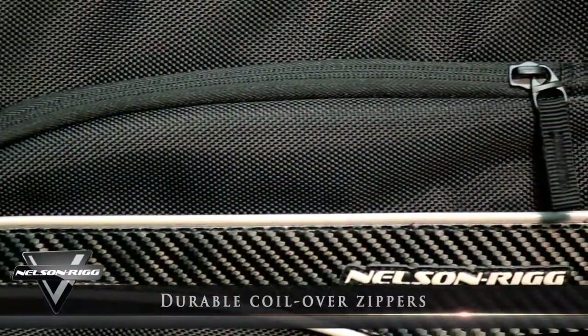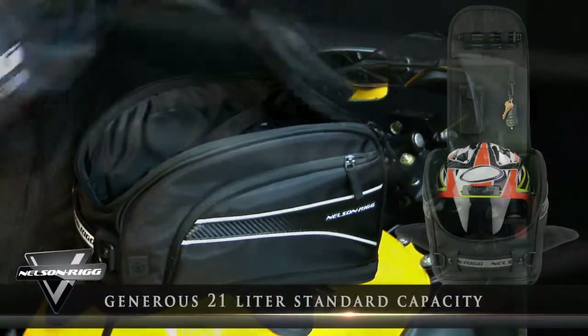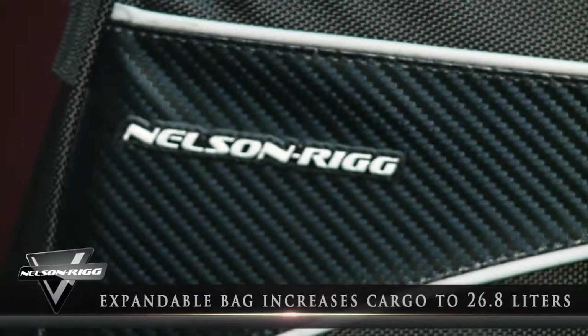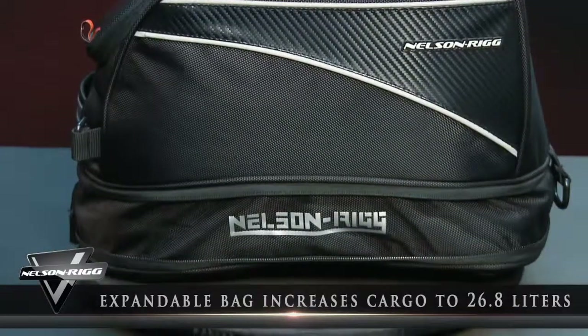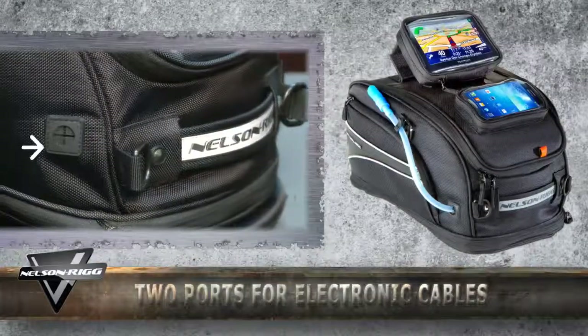With an already generous 21-liter standard capacity, this expandable bag increases its cargo-hauling volume to over 26.8 liters, which is big enough to carry a full-faced helmet.